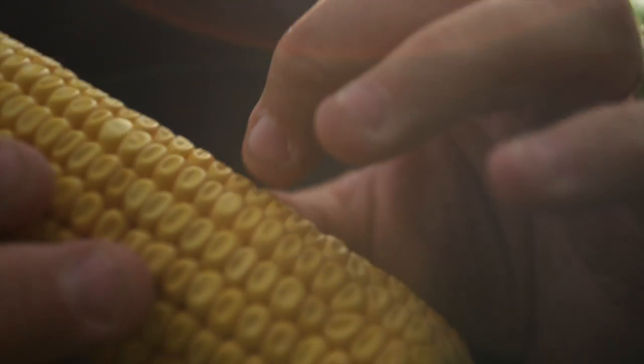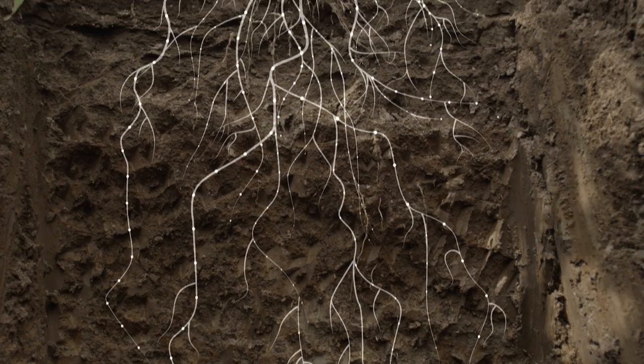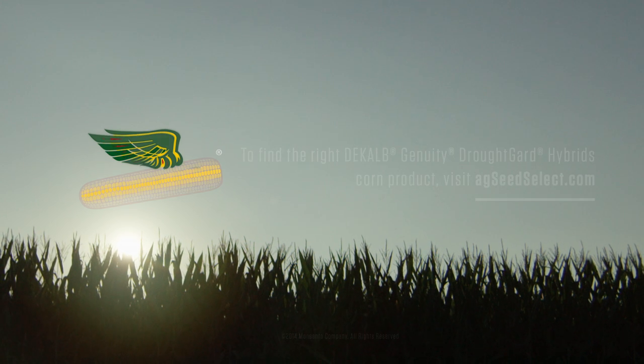If you're going to drive yield potential, you really want to make sure you're capturing all those nutrients. Cal products have really put on a very vigorous deep root system, and we expect that to lead to good things this fall.